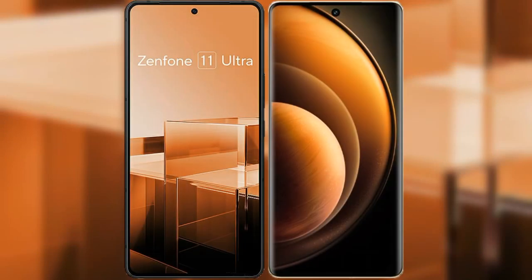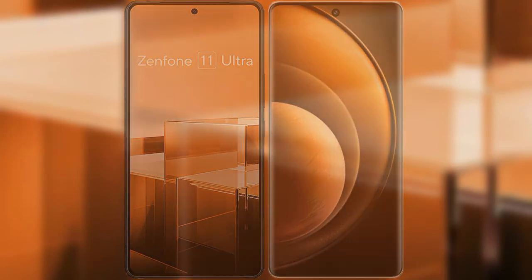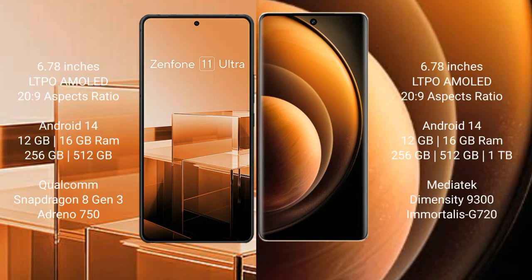I will compare the new Asus Zenfone 11 Ultra with Vivo X100. The Asus Zenfone 11 Ultra comes with a 6.78-inch LTPO AMOLED display, and the Vivo X100 also comes with a 6.78-inch LTPO AMOLED display.